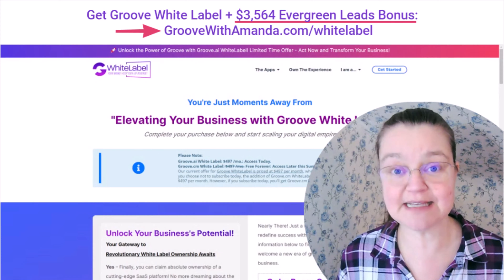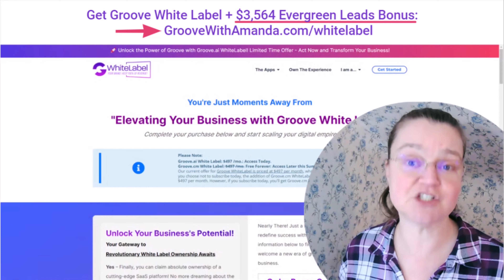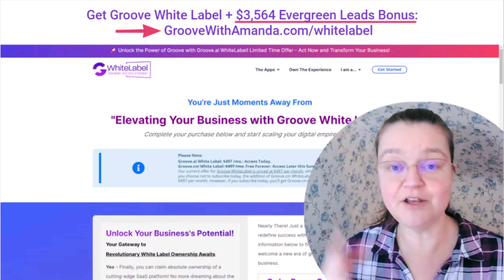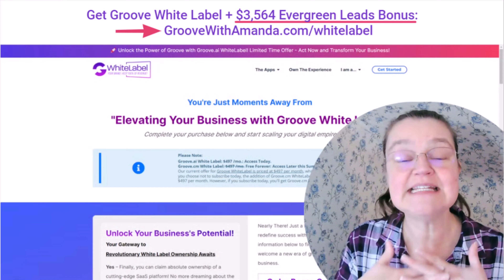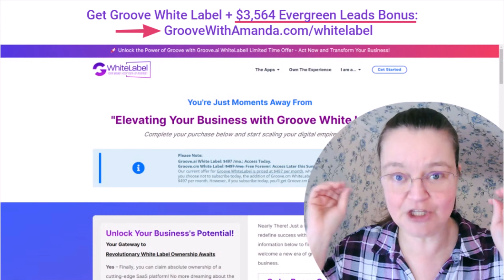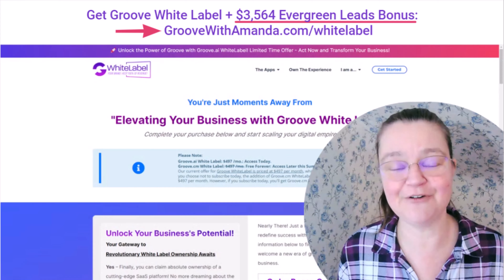I'll show you exactly how that works inside the membership. I normally charge $297 for access to this membership, which includes extra ways to promote, feedback, case studies, and a whole lot of support. But because you're a Groove white label owner going through my affiliate link at no extra cost to you, I want to throw that in as an extra bonus to help you set up evergreen hot lead generation for your business — with no ad spend at all — getting you top search result rankings on both YouTube and Google. And no, you do not even need to be on camera.